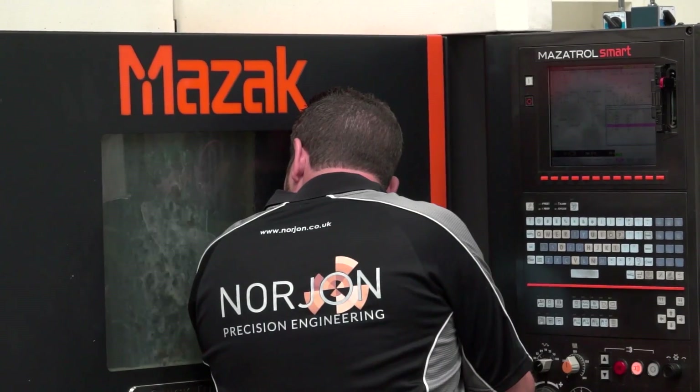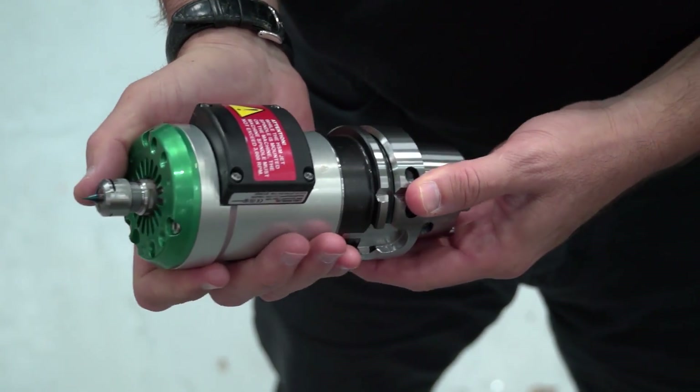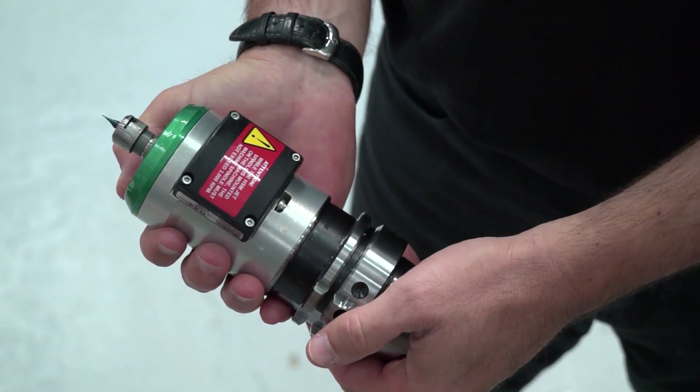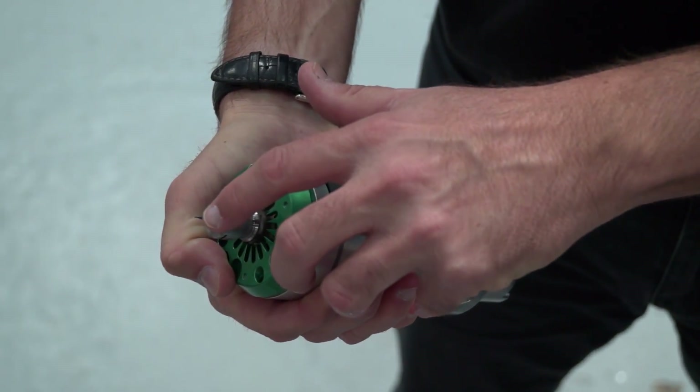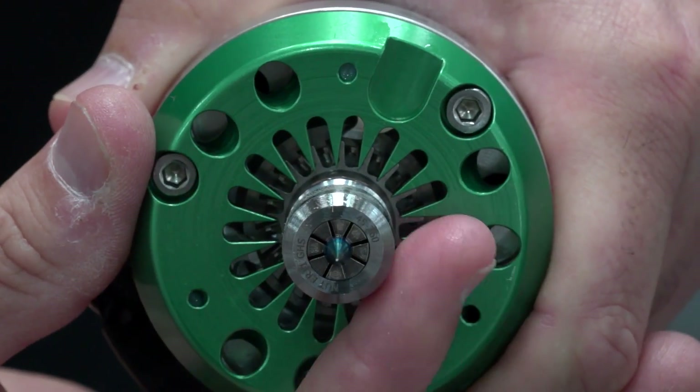Can you quantify any of the savings? The minimum saving we would expect to see would be a 50% reduction in cycle time. To increase their productivity, Nordjohn are investing now in machines with robot loading, so it's critical that we now get the jobs off quicker.